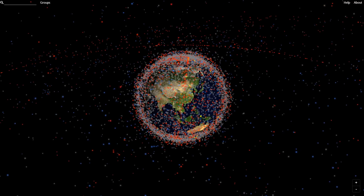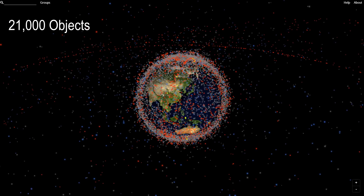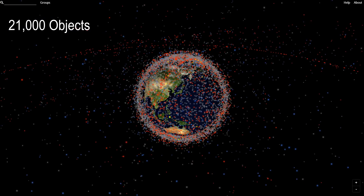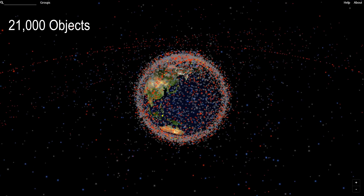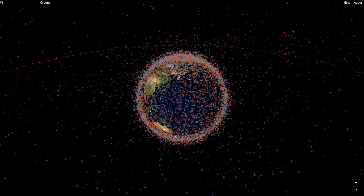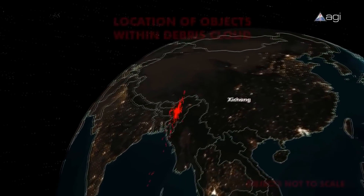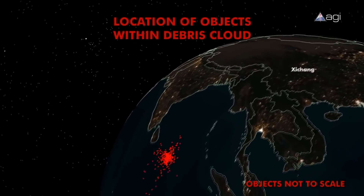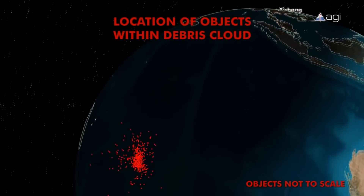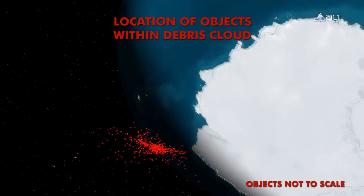The space around Earth is full of junk that we put there. Here you can see the 21,000 objects currently tracked by the United States Strategic Command, only 1,500 of which are operational satellites. These extra pieces come about from high-speed collisions of satellites moving at several kilometers a second relative to each other. 3,000 pieces came about from China's 2007 anti-satellite test, which used a missile to destroy an old weather satellite. A further estimated 170 million objects too small to track also orbit the Earth.